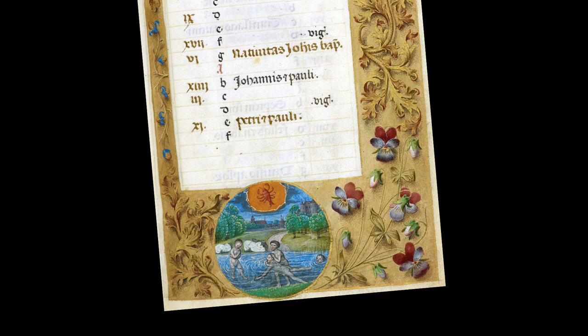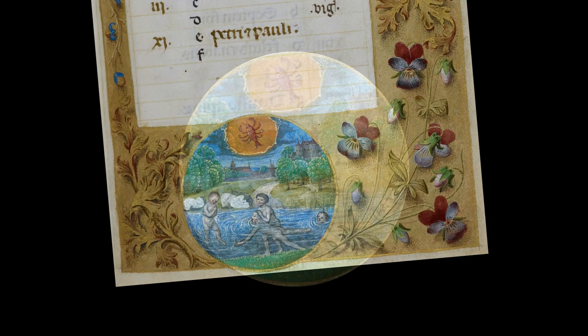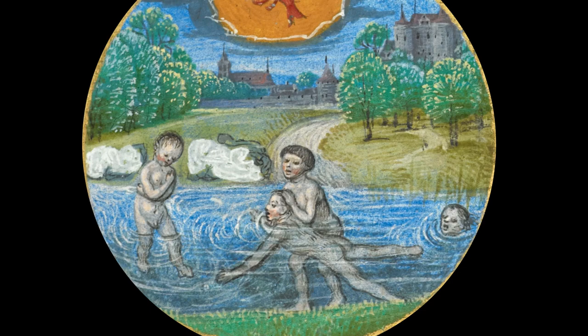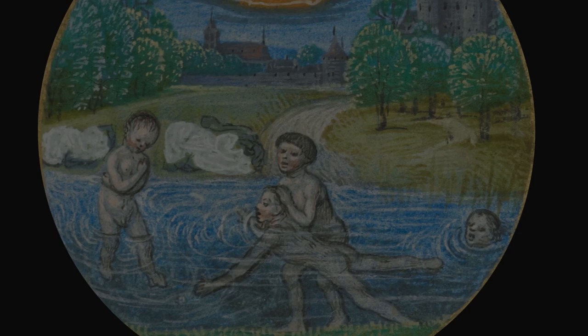And from the same book, a similar rondelle for the month of July — a glorious scene of four young boys bathing naked in the river, their clothes on the bank, one shivering with cold, and another either being taught how to swim, or just about to be dunked below the surface.